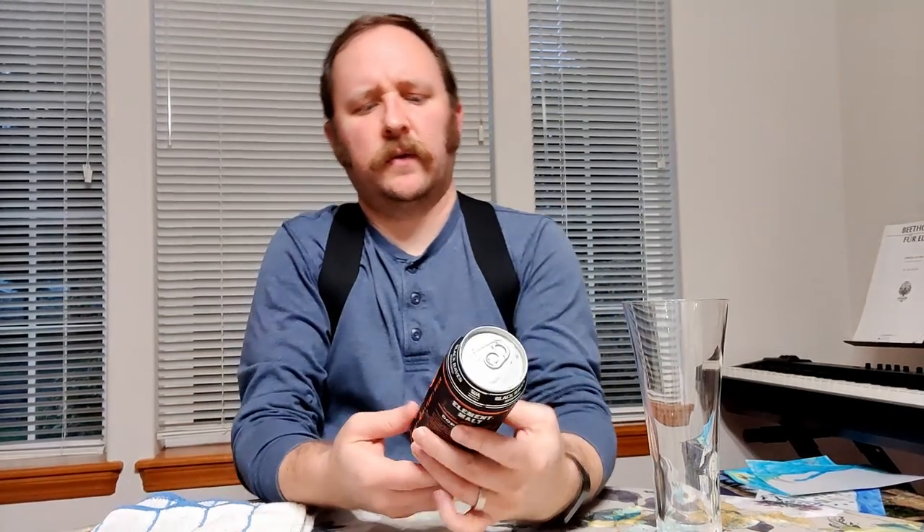Tonight, as promised, I am drinking the Element Number One Doppelbock by Black Raven Brewing. This is the sister beer — or brother beer — to the Element Number Four that we previously reviewed. This is the malt element.